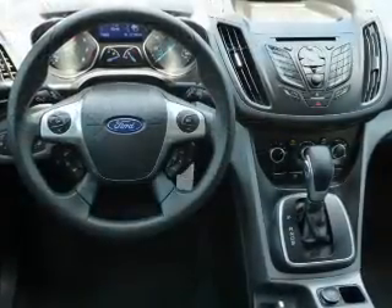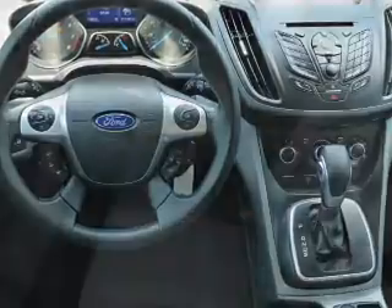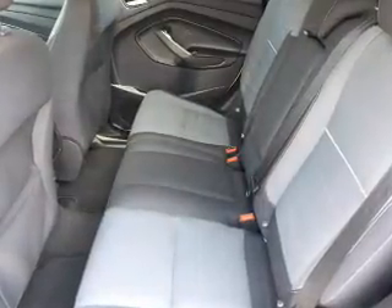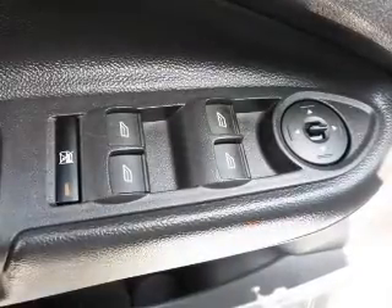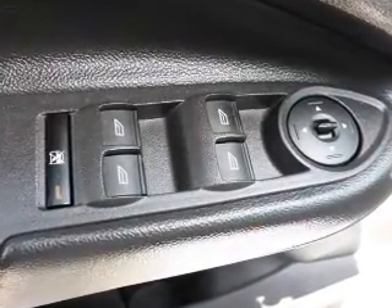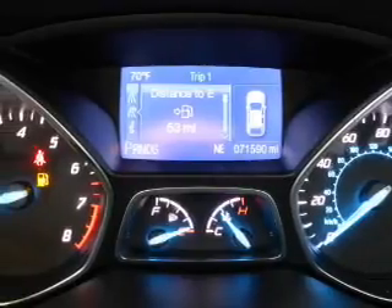Inside you'll find Bluetooth connectivity, an auxiliary input, steering wheel controls, curtain head airbags, front airbags, side airbags, side impact door beams, child safety locks, iPod integration, and cruise control. Let us put you in the driver's seat today.